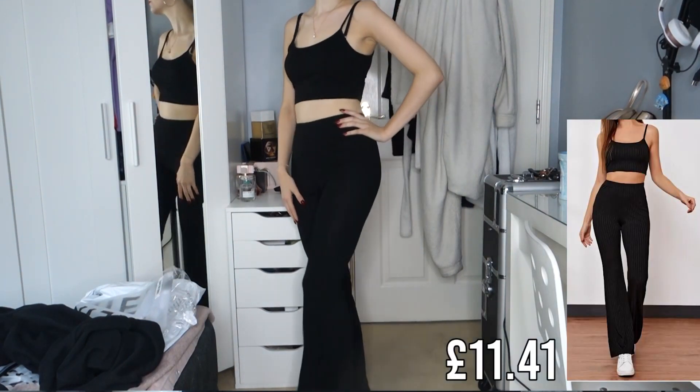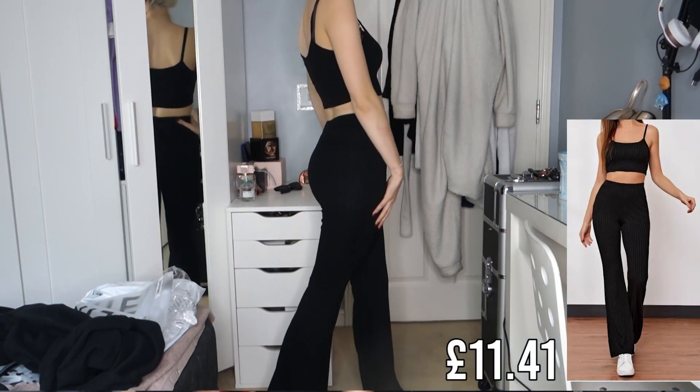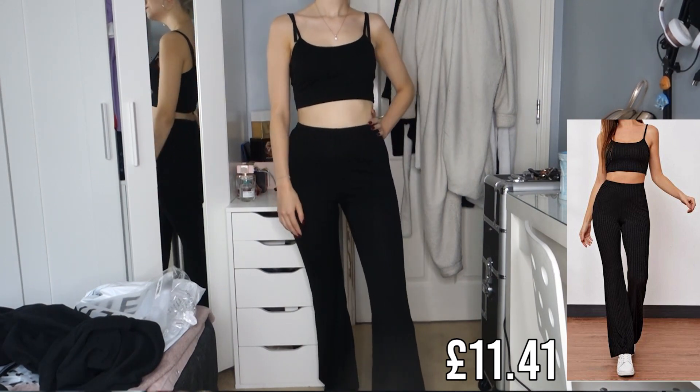I've wanted to pick up a co-ord from Shein for so long — I always see them advertised and they look great, but the customer review photos can be concerning. I went for it anyway and picked up a set you could wear out and about if you want to be comfy, or as a loungewear set. It's long flared black trousers paired with a basic black crop top.